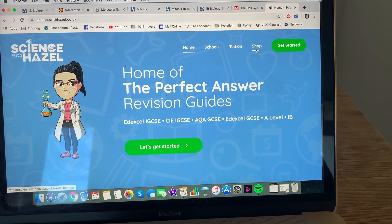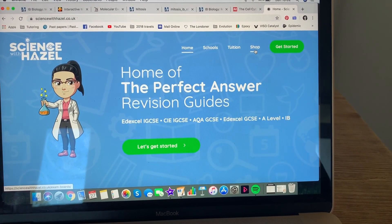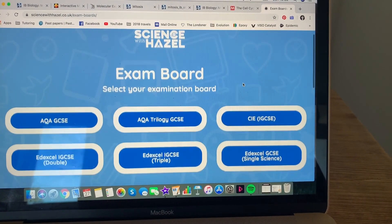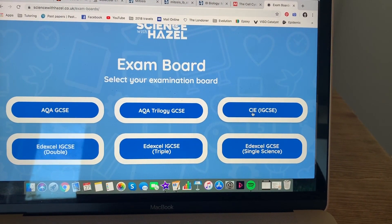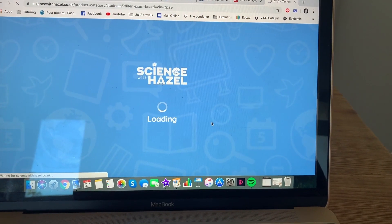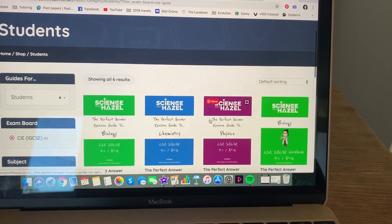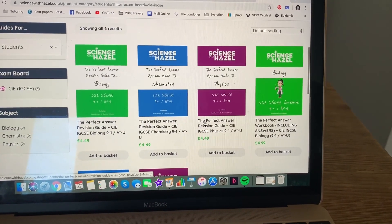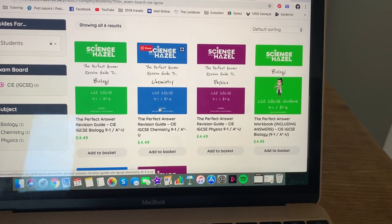Hi guys, just want to let you know about the latest update in the online shop. If I click through here — by the way, new website, really buzzing about that — if we go into the CIE IGCSE part of the website, we're so excited because yes, the revision guides have been available for a while, but look...